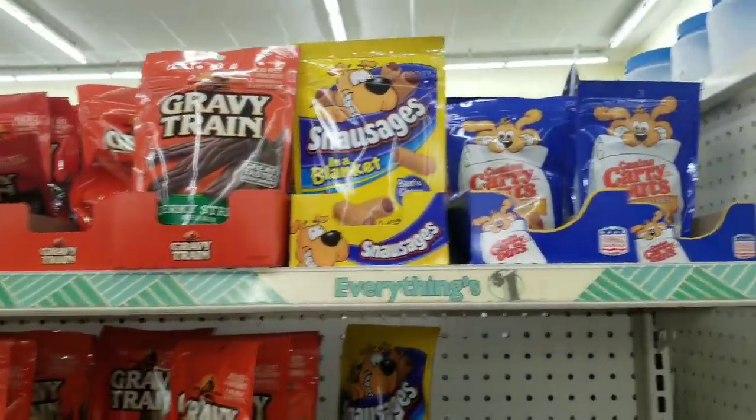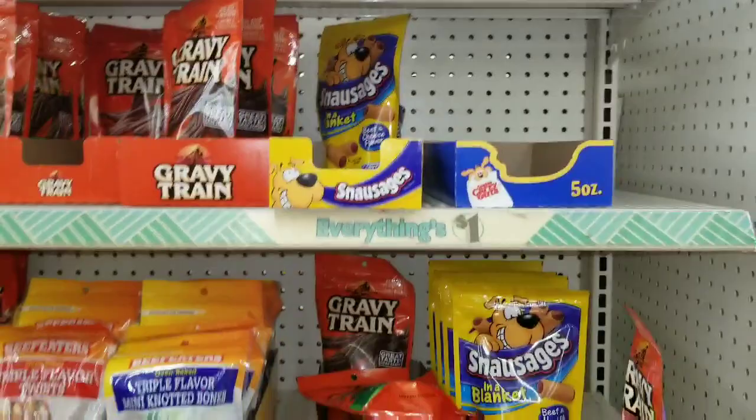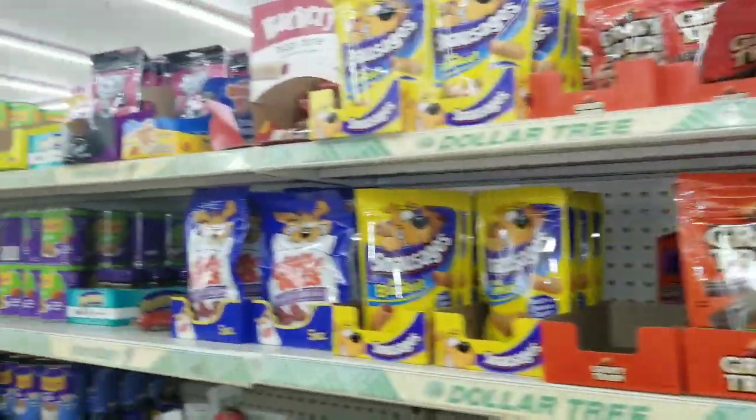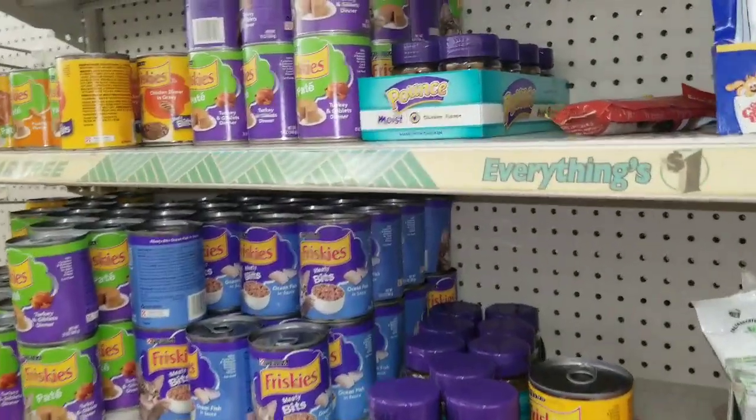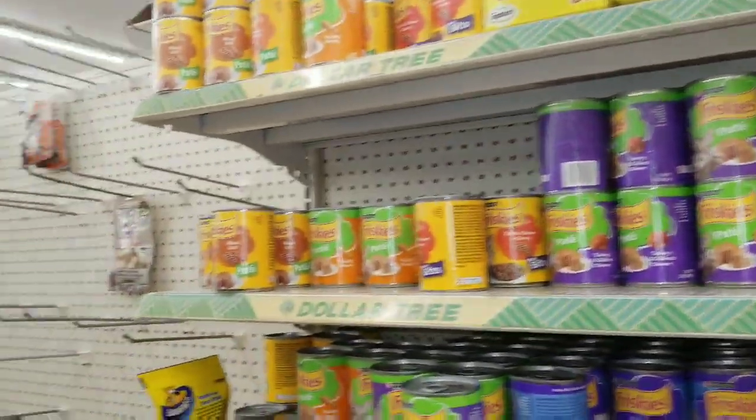All the doggy treats — you can see this is why I get them here, they're a dollar. They've got lots of choices too, but we got the ones we always get. And kitty treats, of course.